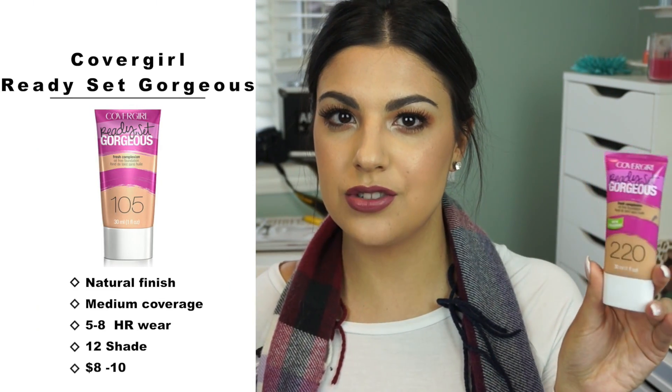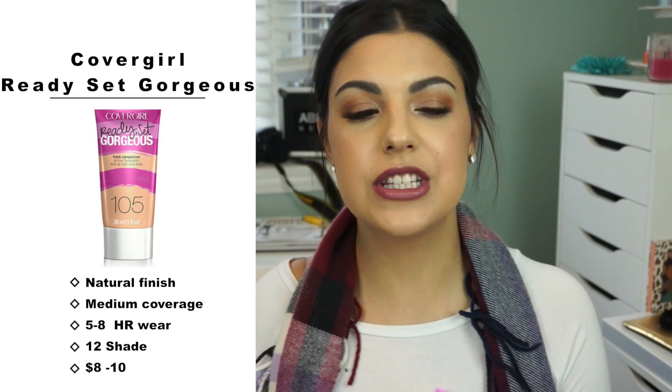Next up is one from CoverGirl — this one is fairly new to me, I've been using it for about three to four months and really like it for everyday wear. It is the CoverGirl Ready Set Gorgeous. I love the packaging — it's super cute and chic, and I love squeeze tubes. It has a natural soft matte finish, great for oily to combination skin. You'll probably see oils come through by lunchtime, but it's easy to blot away. It's lighter coverage than the others but very buildable — with one layer and a concealer you're good for everyday wear. It has 12 shades; I'm in shade 220 Soft Honey, which matches really well. I like applying it with a brush for even distribution.